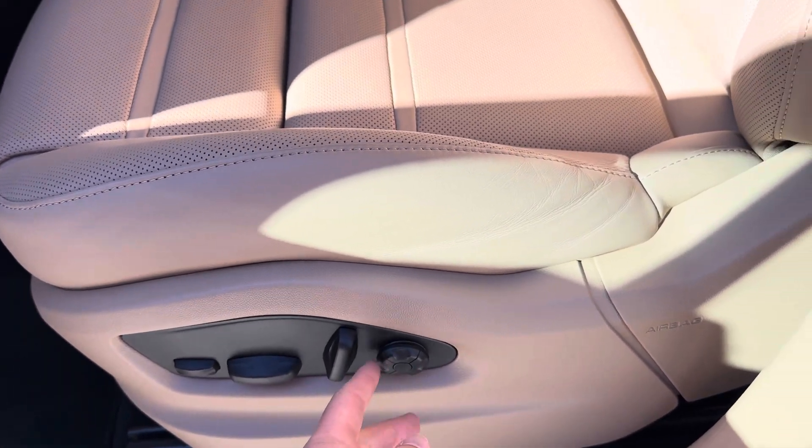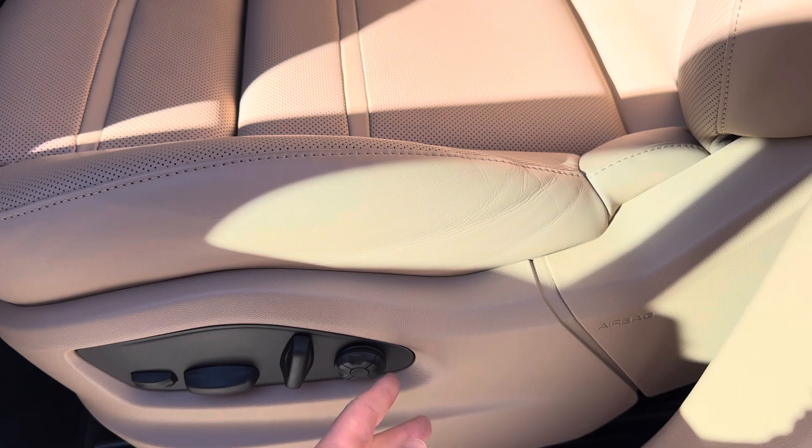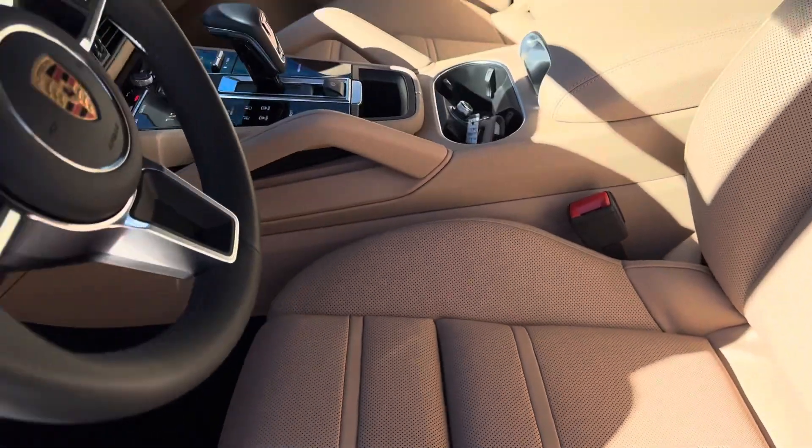You have the 14-way seats with the lumbar support as well, your back up and down. Really helps with those longer drives.